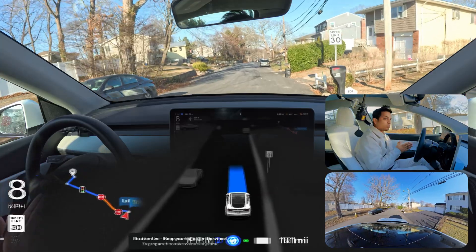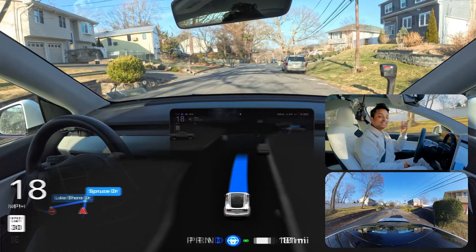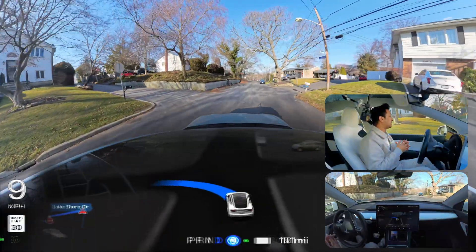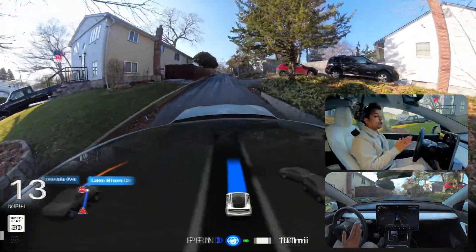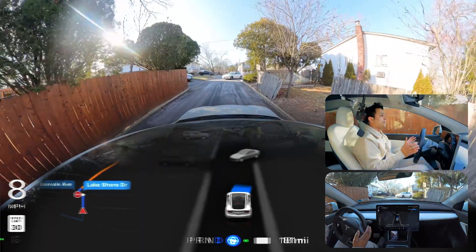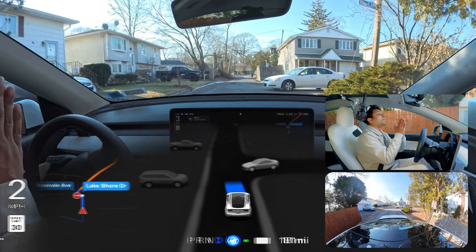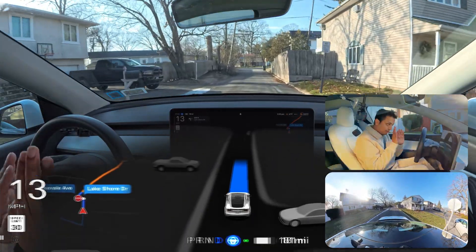Narrow road test number one in New York. We're gonna see how FSD handles this narrow road because the previous software version got stuck so many times. Right now there is no steering wheel nag at all — very confidently done. There is a car coming and we're gonna see how FSD gives space. The other car is going backward to make room.